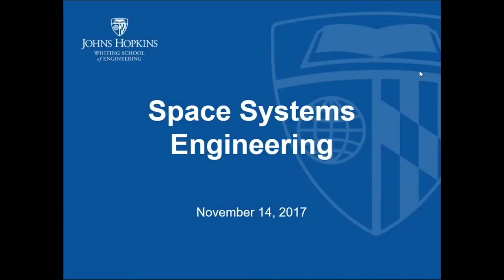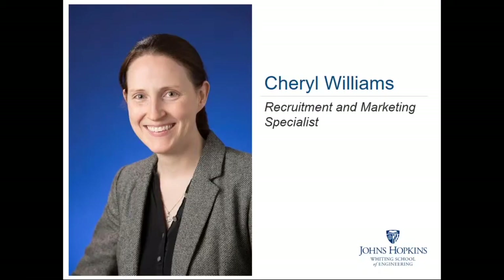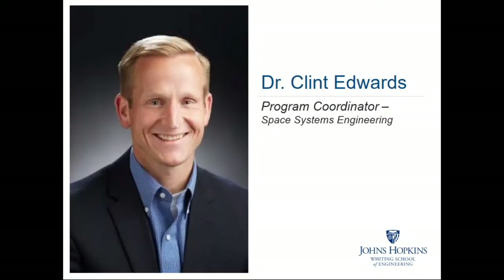Thank you for joining us for this information session. Tonight we will be discussing the online and part-time graduate programs in Space Systems Engineering offered through the Whiting School of Engineering at Johns Hopkins University. My name is Cheryl Williams and I am the recruitment and marketing specialist for the Whiting School of Engineering. With me tonight is Dr. Clint Edwards, the program coordinator for our Space Systems Engineering programs.